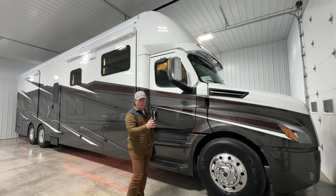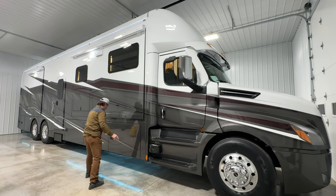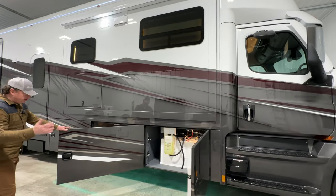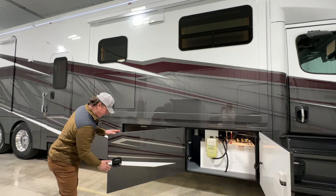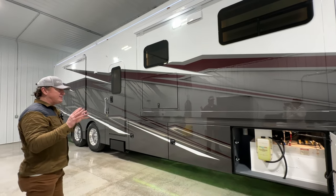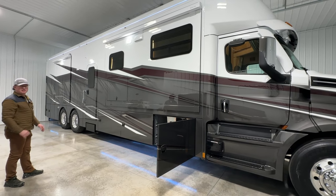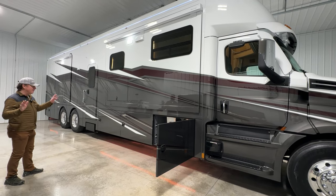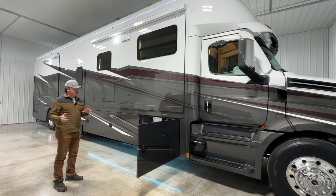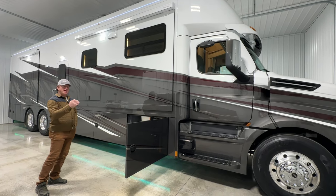Exterior-wise there aren't too many deviations I'd want or need. This particular customer was not into the stainless, so this coach does have stainless that will ship loose — it'll probably end up in his barn. It comes factory with stainless all the way down the back and standard chrome baggage doors, but he said he wanted a little less bling, so we did black baggage handles and skipped the stainless. We've also talked about doing black stainless, smoke stainless, or even a bed liner or powder coating.